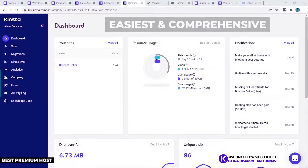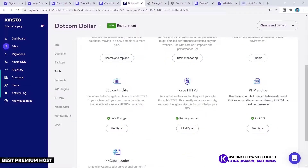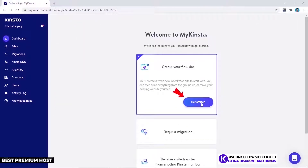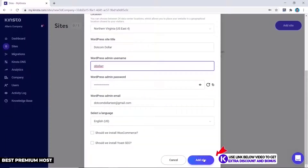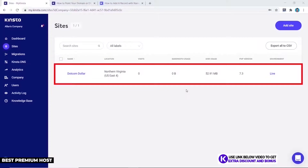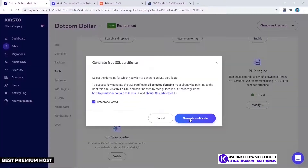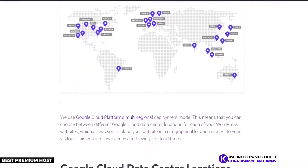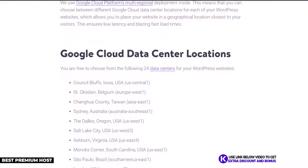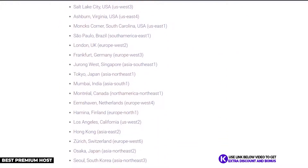Kinsta has their own custom user interface which I found to be one of the easiest and most comprehensive to use — everything is laid out nicely without confusing buttons or settings. Installing WordPress is very simple, just a few clicks to get up and running, and setting up the SSL certificate is equally quick. Kinsta also has 24 server locations worldwide, the most of any company on this list.